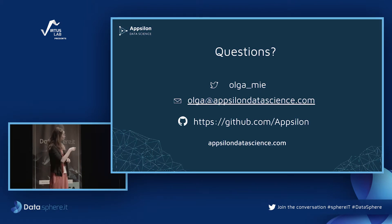Just one note: the GitHub link points to our open source repository where we've open sourced a few of our packages. I'm happy to take a few questions now.